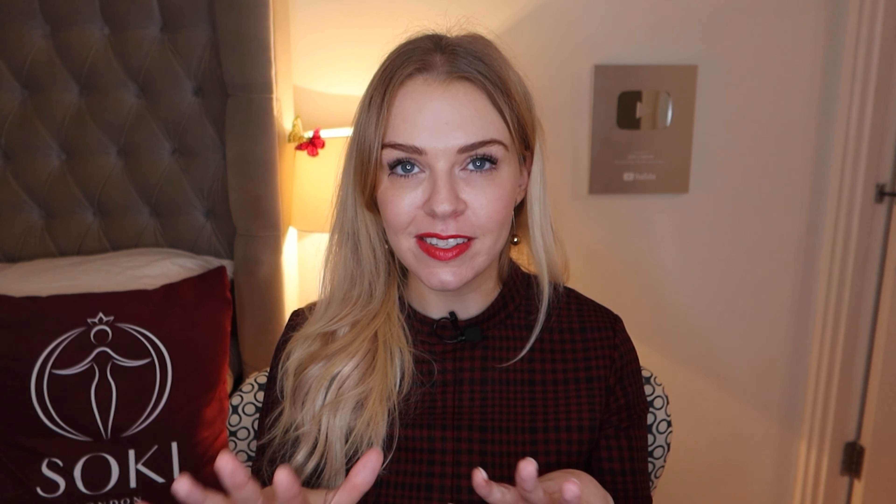You then have Bella Night, which I really liked. It was a really refreshing sort of blossom perfume — orange blossom, magnolia — quite spring-like. But then it had a touch of a sugary saffron in, which made it really different and interesting. I really enjoyed Bella Night.